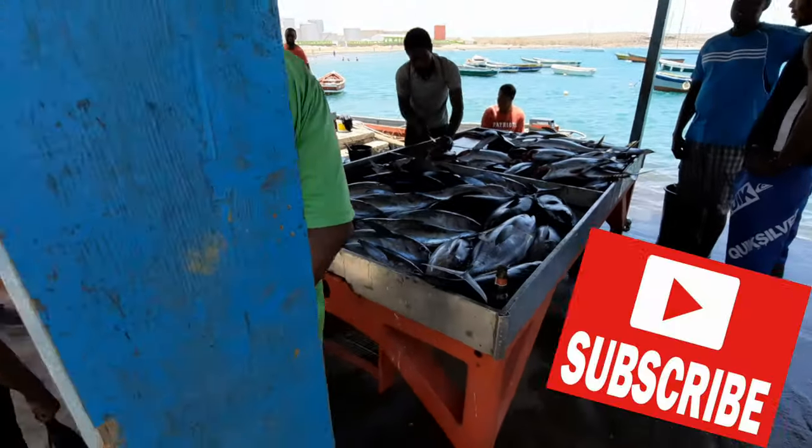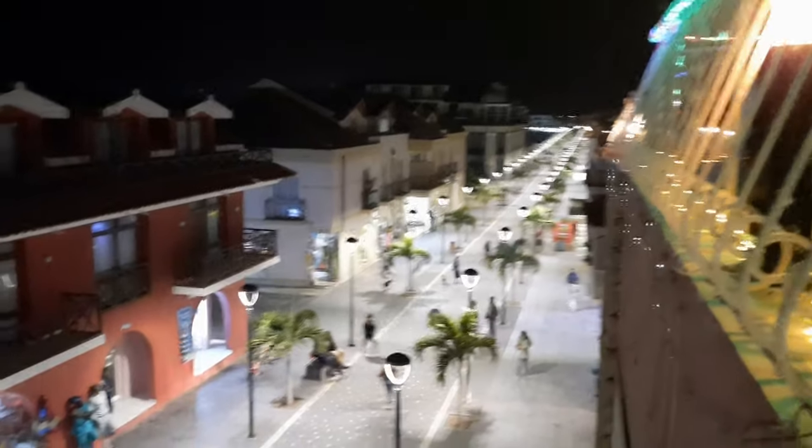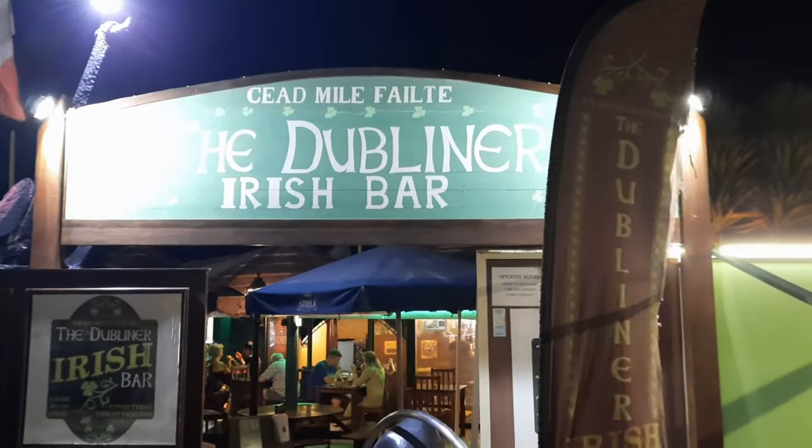And there we have it — my top five things to do and see on the island of Sal in Cape Verde. Do you agree? Let me know in the comments below. Even if you don't, I'm sure you'll agree it is a must-see island with a little something for everyone, whether you're an adventurer or just want to read a book by the beach. Anyway, that about wraps it up — don't forget to like, share, subscribe, and I'll see you on the next one. Bye!